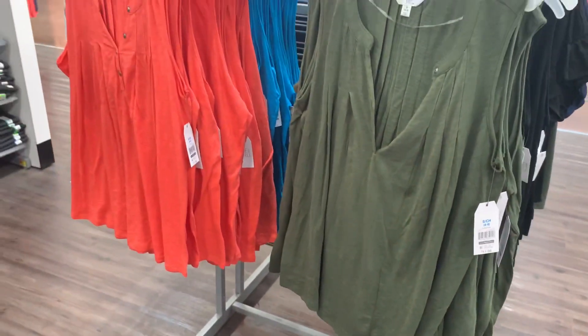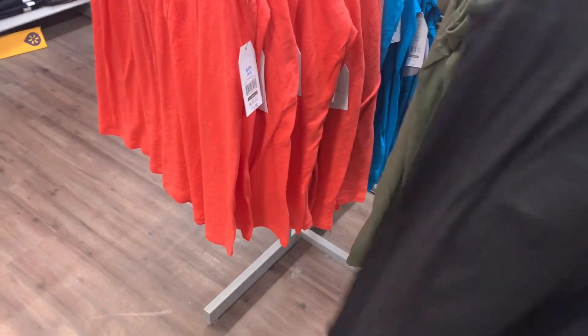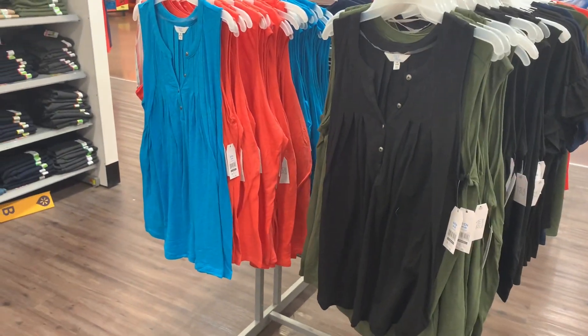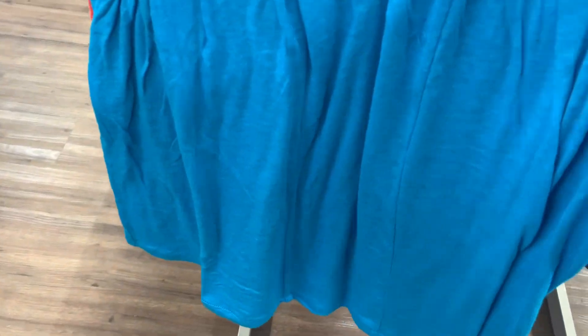They do have two other colors. You can also get it in this one — nice and bright for spring. You can also get it in blue and black. Here's the barcode for the black one and here's the barcode for the blue one. These are so awesome!